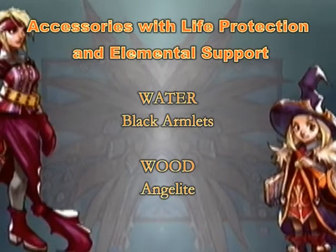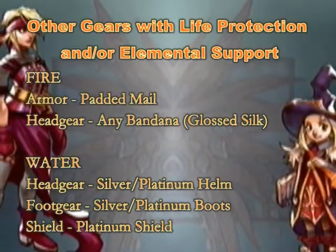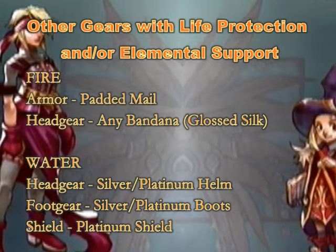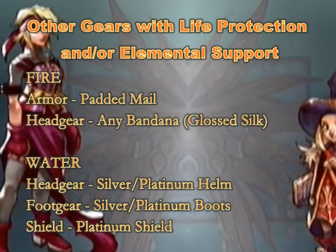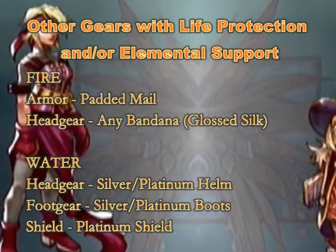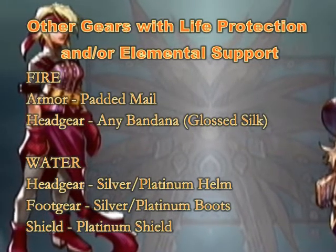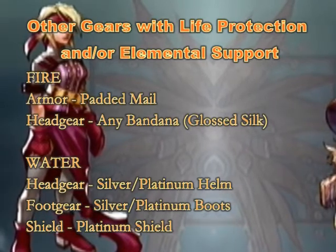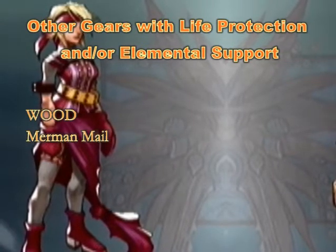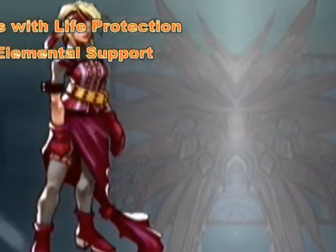Wood support is useless on mages without the rare thunderbringer spell. As for body armor, padded mail provides fire support, making it a staple for most fire mages. Fire support is also available on headgear, including feather crowns and a variety of bandanas, best being gloss silk bandanas with a whopping 6 defense. You also see water support on silver and platinum head and foot gear, so it's easy to see why water magic can deal so much damage. Honorable mention includes merman mail, which provides life protection and wood support. This armor is actually lighter than quartz rock mail with a better defense, so it's a superior choice.